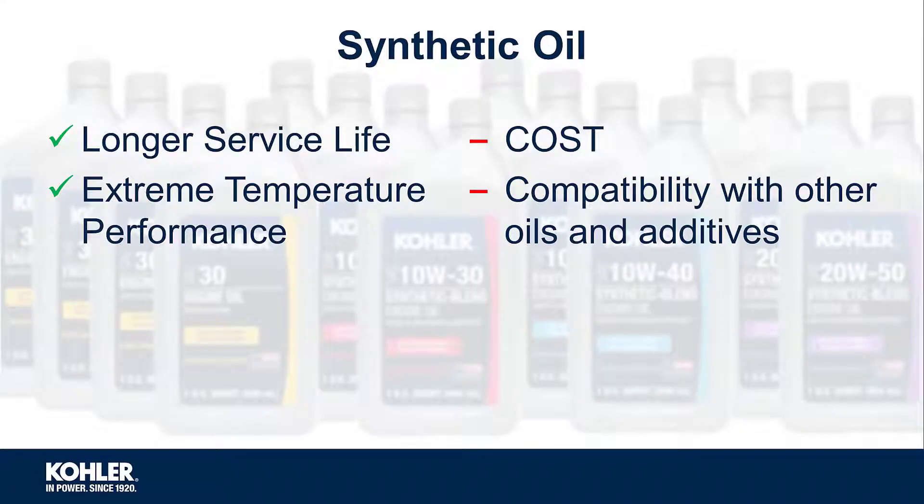When comparing equal conditions and formulations, synthetic oil typically allows a longer service life and better performance at extreme temperatures. This is because of its increased oxidation resistance, lower volatility, and higher viscosity index.